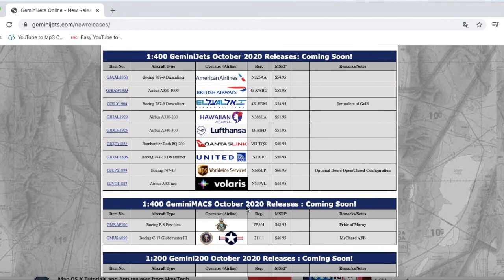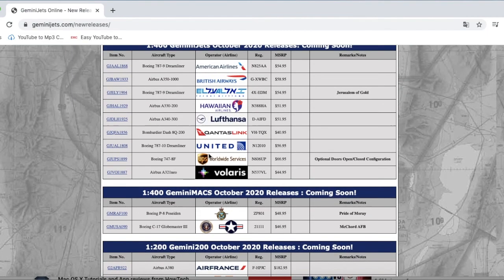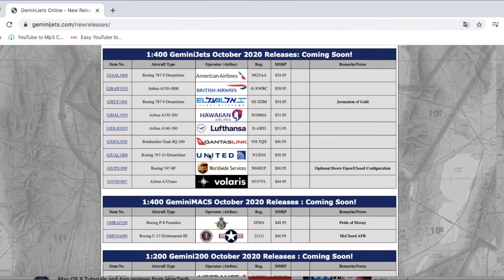So to summarize the October 2020 releases: definite buys are the United 777-10 and the UPS 747-8F Interactive. On my maybe list are the Lufthansa A340, Volaris A321neo, and the C-17 Globemaster III. That concludes the video — if you liked it please like, subscribe, and turn on the notification bell. Comment below which aircraft you're getting from these releases. Thank you for watching and I'll see you in the next video — as always, goodbye.